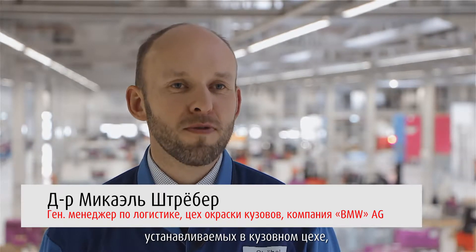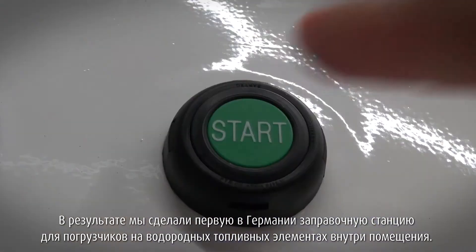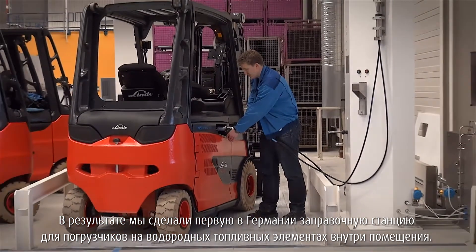As part of the project, we first stipulated at BMW that each and every one of the parts to be fitted in the body shop had to be provided by industrial trucks powered by fuel cells. We also provided the infrastructure for refueling the trucks. As a result, we created the first indoor filling station for hydrogen-powered industrial trucks in general.